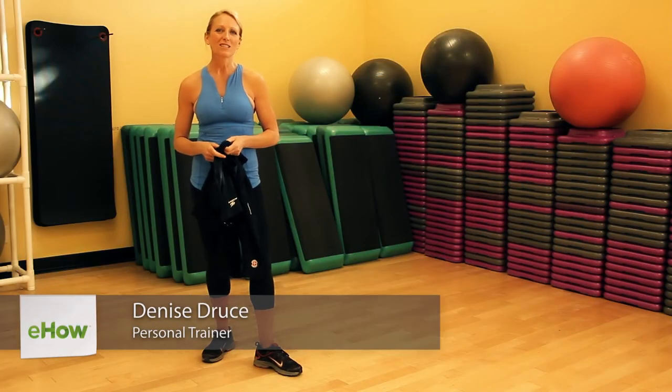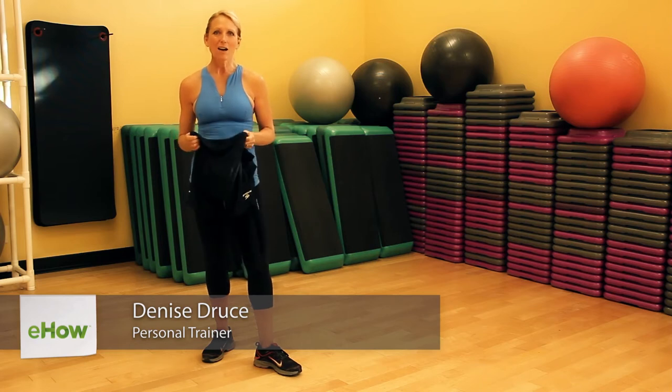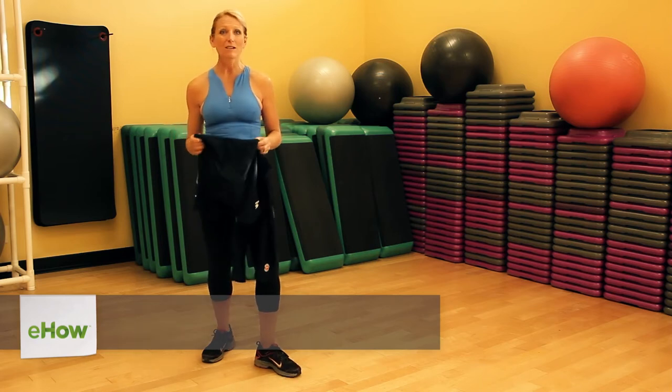I'm Denise Druse, a fitness instructor in Salt Lake City, Utah. Let's talk about how and why to wear cycling shorts.